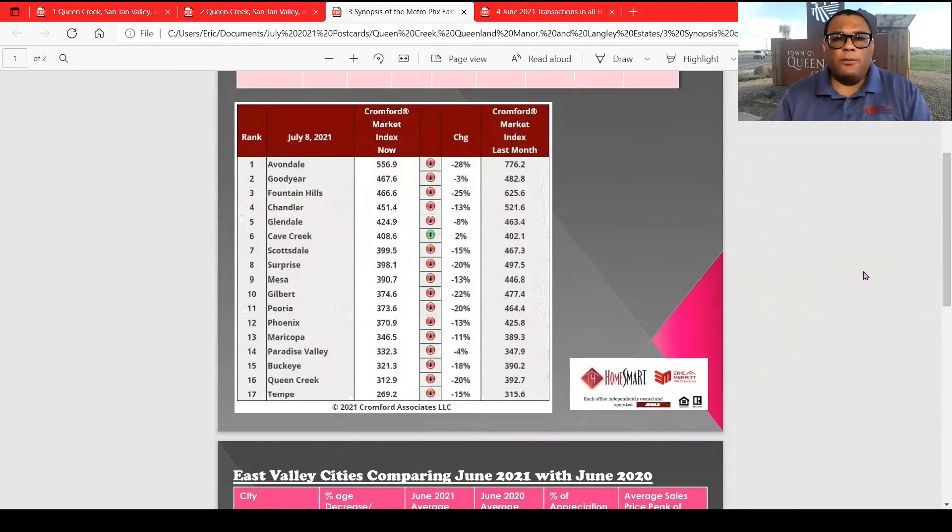The Cromford Market Report index shows red in all these cities except for Cave Creek. This is showing buyer demand is going down in all of these cities, with the exception of the luxury market having the least amount of slowdown. Paradise Valley only 4% less. Cave Creek had a 2% increase. Queen Creek only had a 3% decrease in demand according to the Cromford Market Report. But I'll show you in the last part of the video how much more the actives have increased from June to July to now.